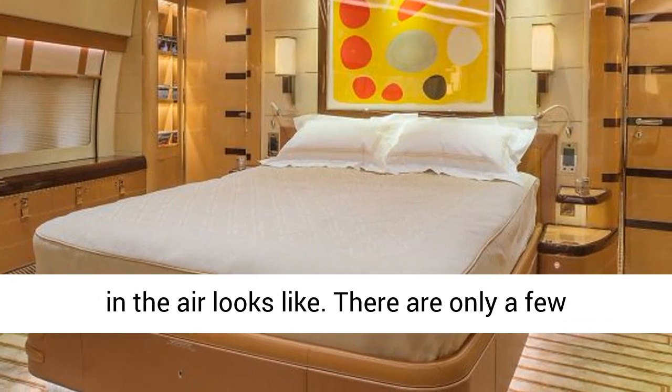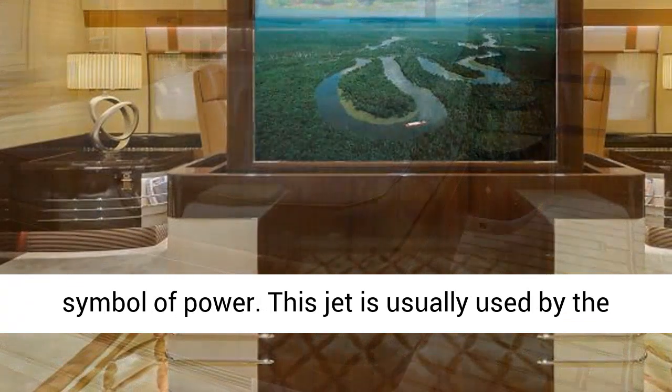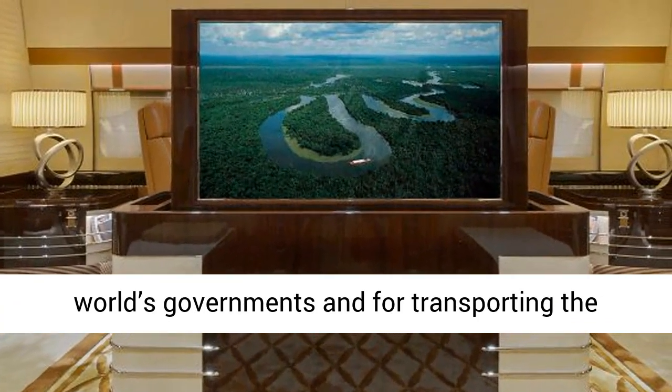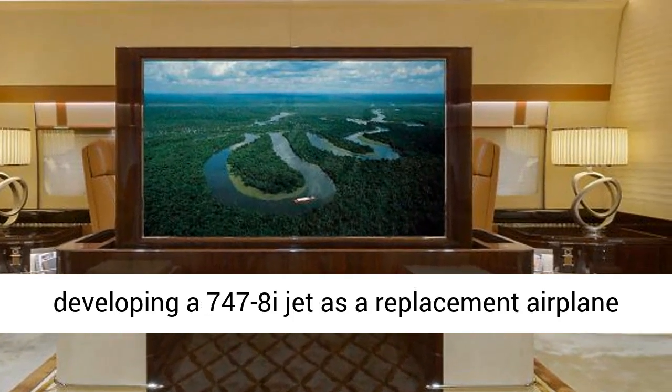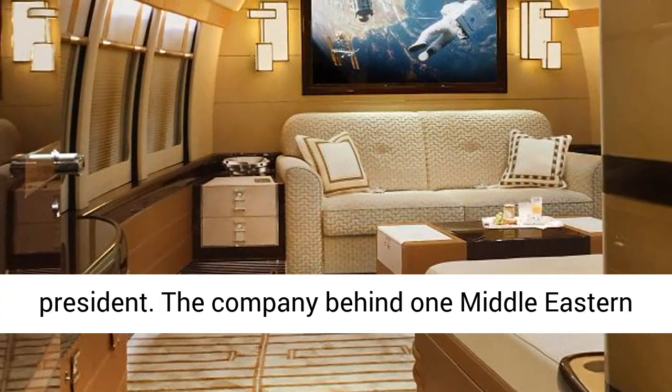There are only a few privately owned 747-8i jets and it's an elite symbol of power. This jet is usually used by the world's governments and for transporting heads of state. The U.S. Air Force is even developing a 747-8i jet as a replacement airplane for the current Air Force One used by the president.